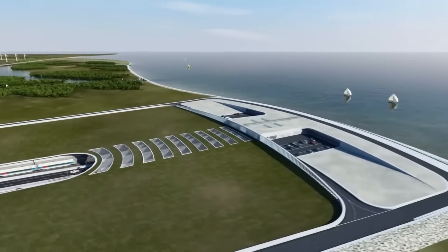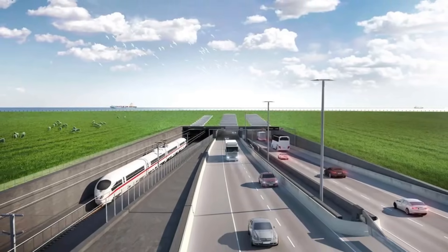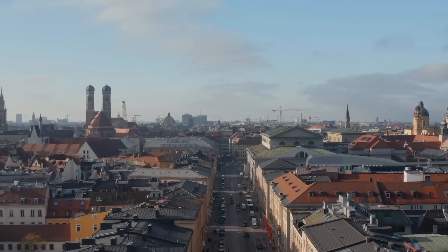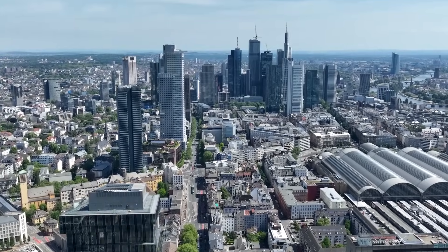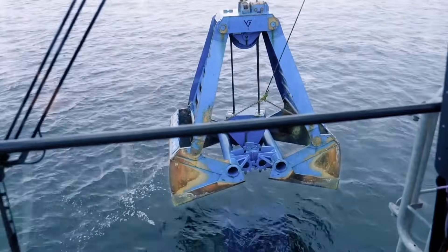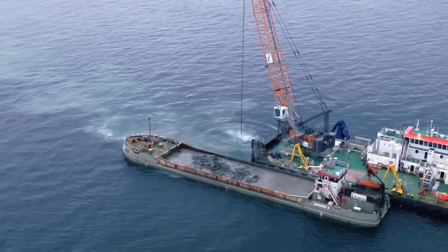One of the most promising aspects of the tunnel is its role in promoting sustainable transport. By shifting freight and passengers from road and air to rail, the tunnel could help reduce carbon emissions and support the EU's climate goals. The tunnel is also expected to set new standards for infrastructure design, construction management, and stakeholder engagement. Lessons learned from the Fehmarnbelt project will likely inform future megaprojects in both developed and emerging markets.